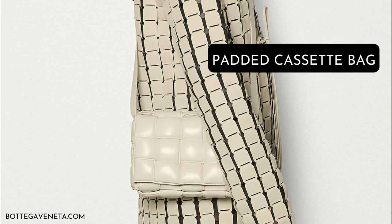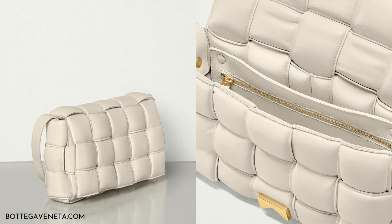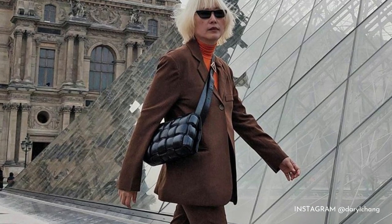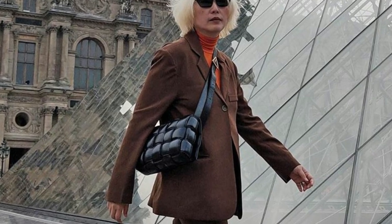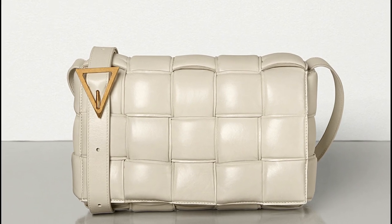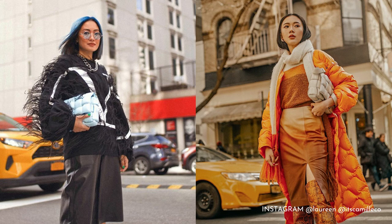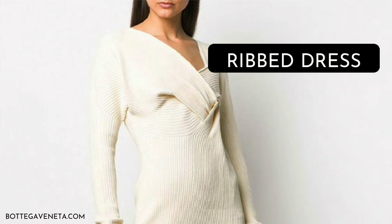The pouch may have been the first bag that had the fashion world obsessed with the brand, but it certainly wasn't the last one. Another IG-famous product is the padded cassette bag, which features the maxi weave. It combines Daniel's penchant for volume and the familiar structure of a crossbody bag, making quite the sartorial statement. Just check out Camille Ko and Laureen Uy for proof.